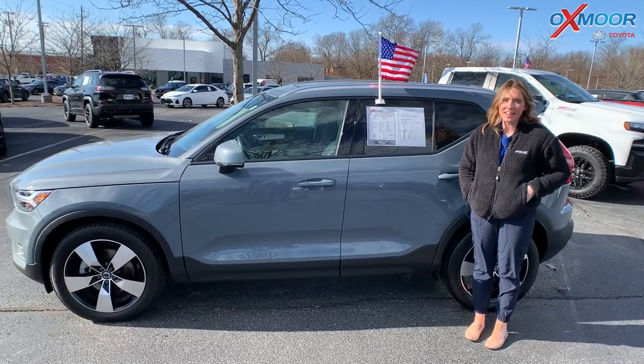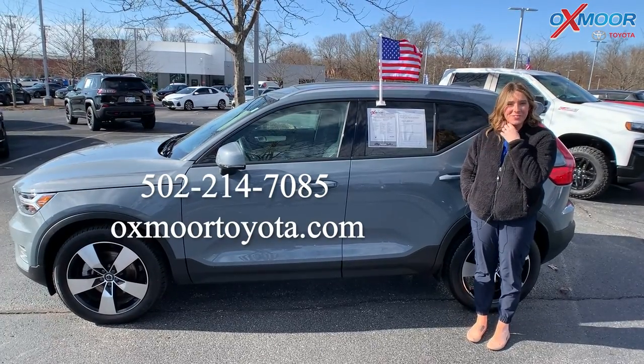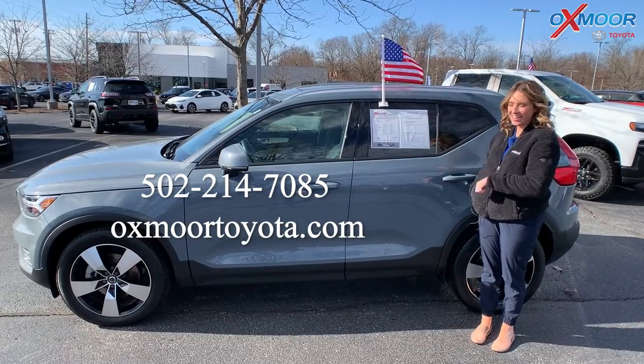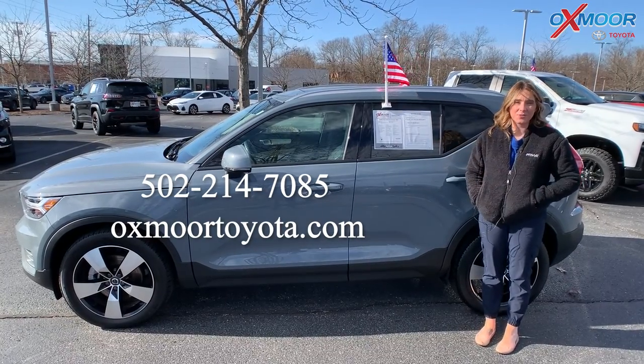All right, you all. If you have any questions on any one of the three I just went over, feel free to let us know. All of our contact info is right here. Thanks to you all for watching. We'll see you soon. Bye.